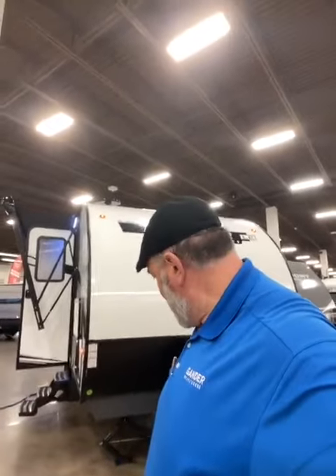Hey guys, this is Big Ben here, and today I'm going to go over this 2022 Primetime Tracer Ultralight 200BHSLE. Let's get right to the camera.